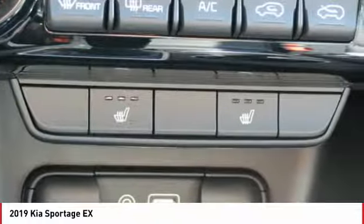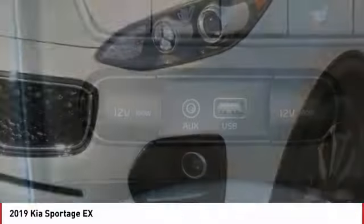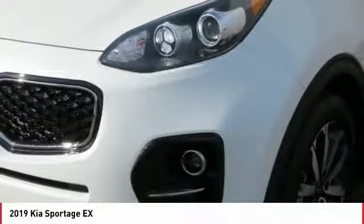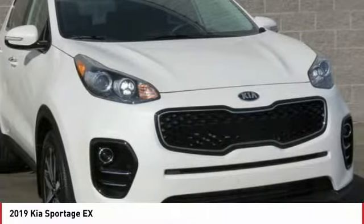Anti-lock braking system, backup camera, traction control, air conditioning, Bluetooth wireless data link for hands-free phone, power steering, cruise control, aluminum wheels, hands-free communication, AM FM stereo radio.